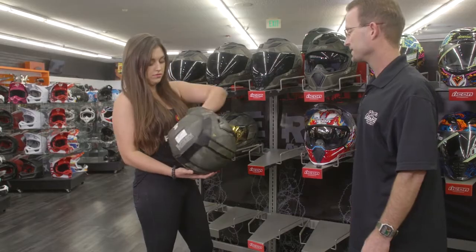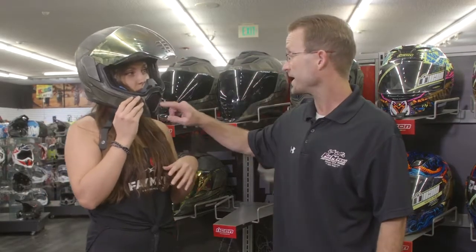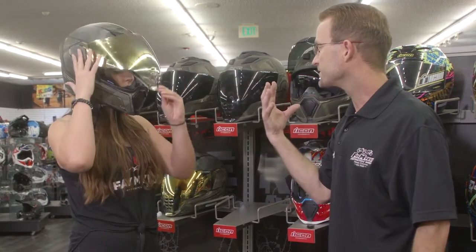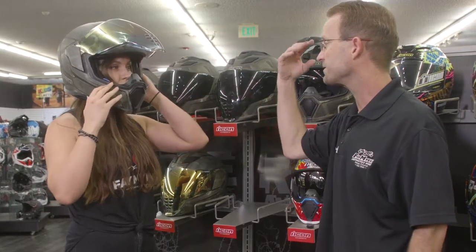Can I try it on? You sure can. The vents are awesome, so it vents through the front chin, also up the nose guard, and when the shield's down, it also vents through the shield, so it grabs a bunch of air and pushes it right up the shield so it doesn't fog.